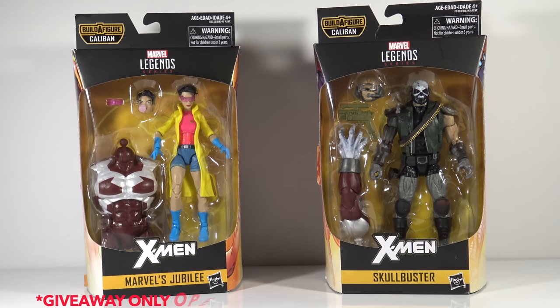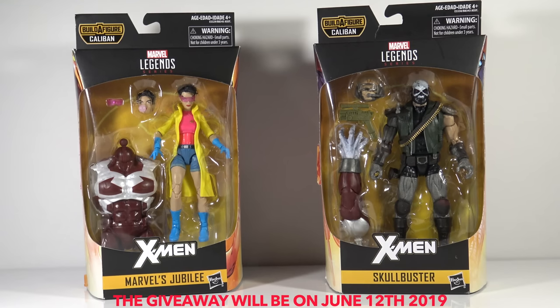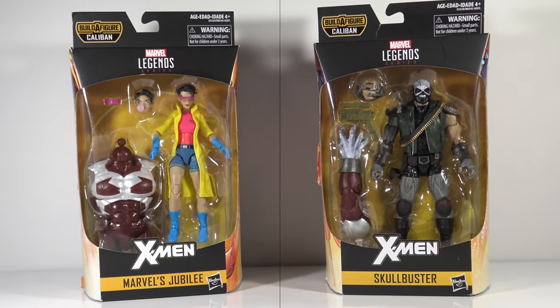I'll be doing the giveaway next week and I'm going to randomize the names of the people that comment on the video. That person will have the opportunity to select either Marvel's Jubilee or Skullbuster. The remaining figure I'll use for another giveaway at some point. Let's go ahead and jump into the main content: my current Marvel Legends collection.